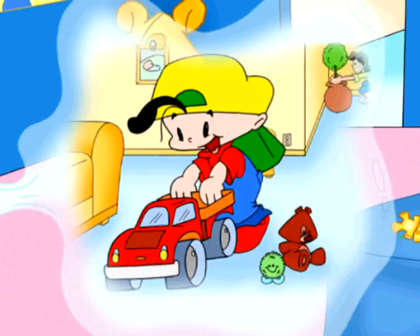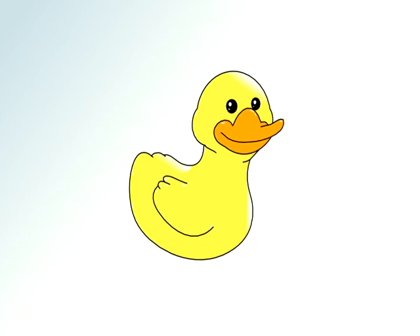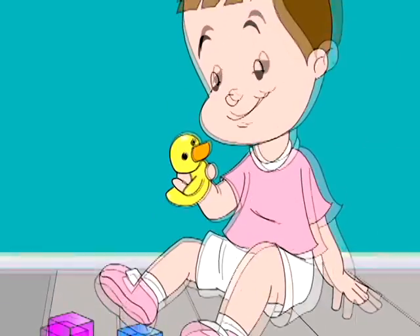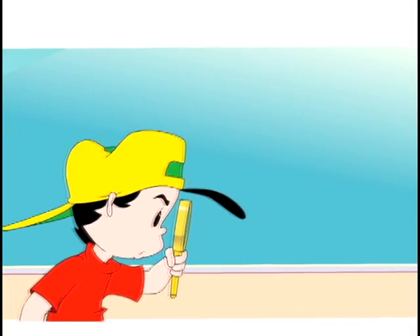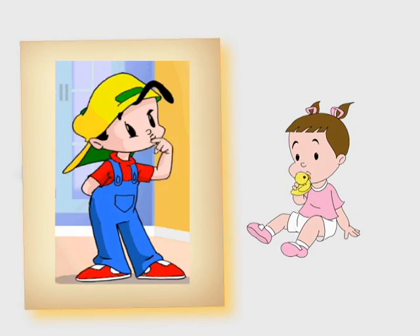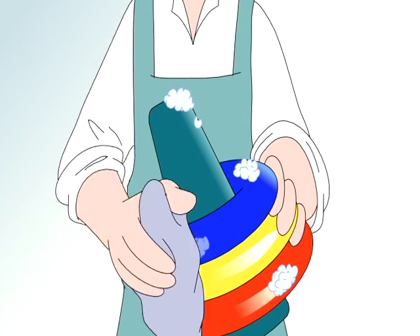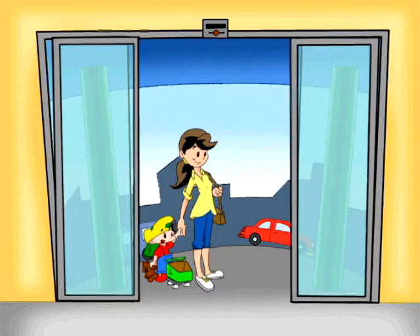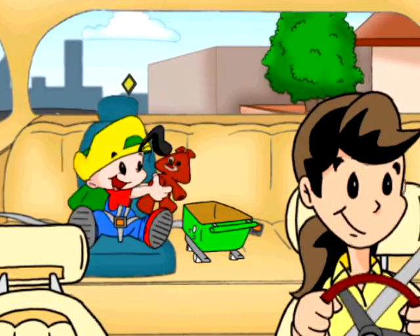Some toys can have lead, especially imported toys, antique toys, and toy jewelry. Children can put the toys in their mouths and eat the lead. All toys need to be washed regularly. Parents should inspect the toys when they are purchased or recalled, because they might contain lead.